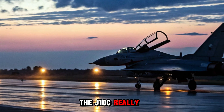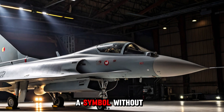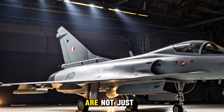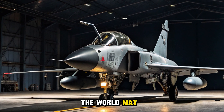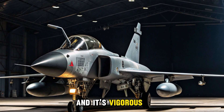So what is the J-10C really? A dogfighter? Yes. A striker? Absolutely. A symbol? Without question. But more than that, it's proof — proof that China's aerospace ambitions are not just theoretical. They're flying fast, far, and forward-thinking. The world may have underestimated the Dragon, but now the Dragon is airborne, and it's vigorous.